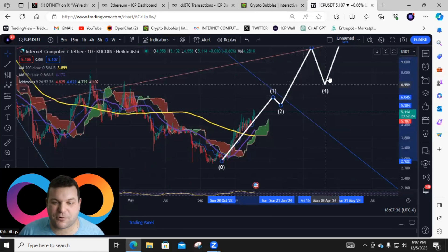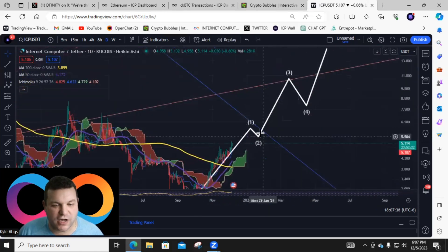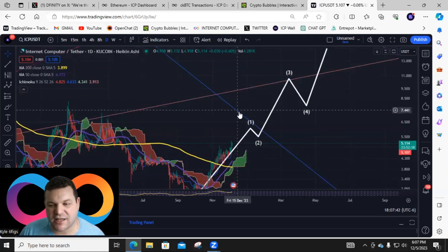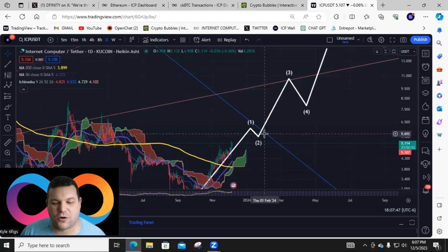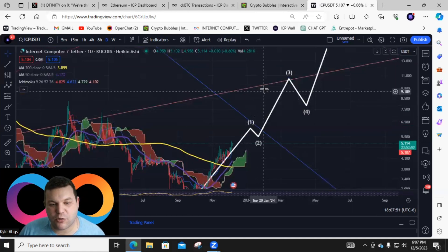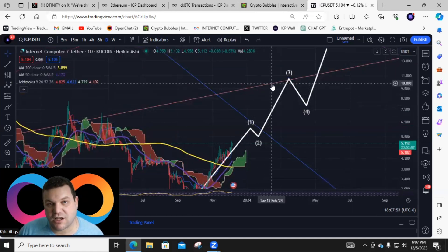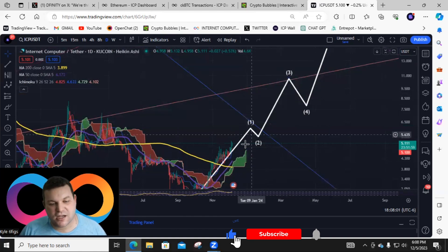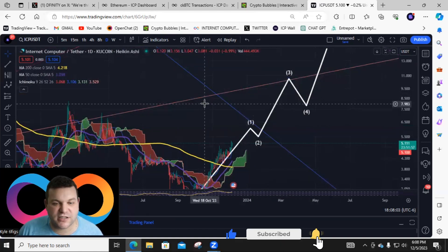Right now, $6.30 is on the table, if not $7 — those are my price points going into the end of December. I'm hoping we can even see a crazy rally, with the next significant resistance point coming in around $9.80 to $10, which would be the next truly crazy resistance level.